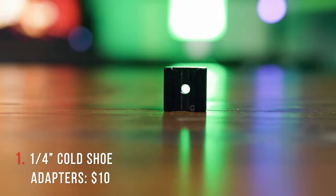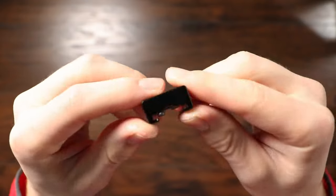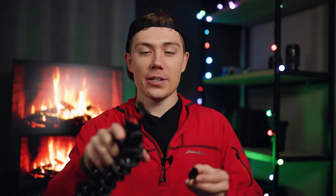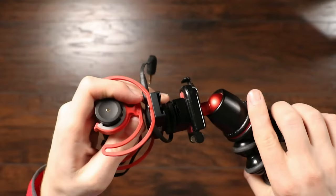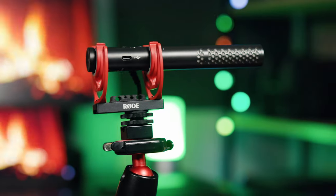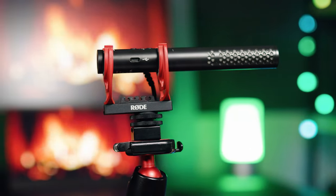The first thing we're going to be taking a look at is these quarter inch to cold shoe adapters. Not the most exciting item I know, but these things are super handy. Basically you can take something like a tripod, spin that on there, and then you can attach things like microphones, lights, or anything else that uses a cold shoe mount. I'd be stoked to get a couple for Christmas — I use them for pretty much every video shoot.